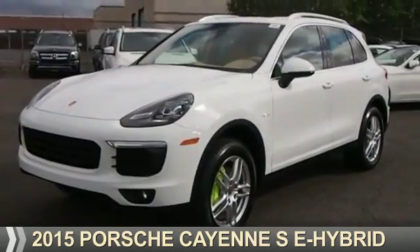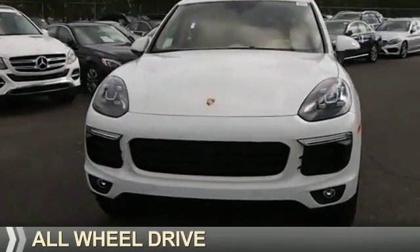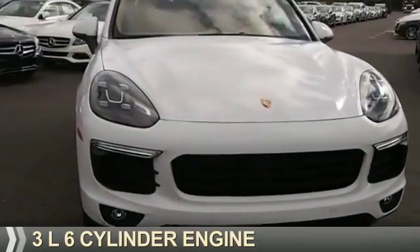Presenting the 2015 Porsche Cayenne. It's powered by all-wheel drive and a three-liter, six-cylinder engine.